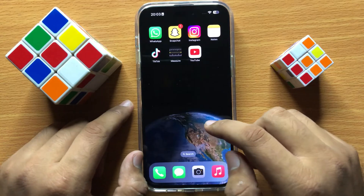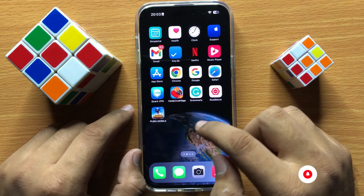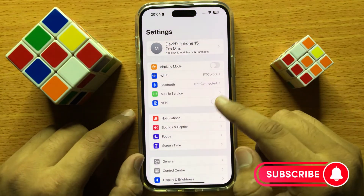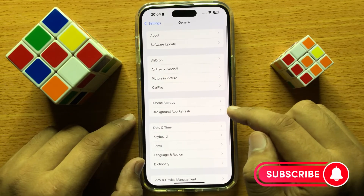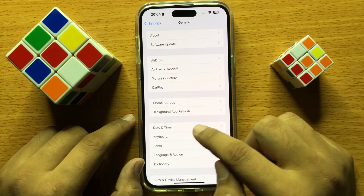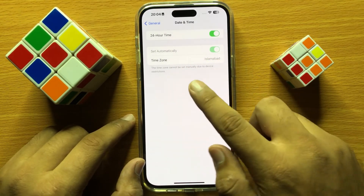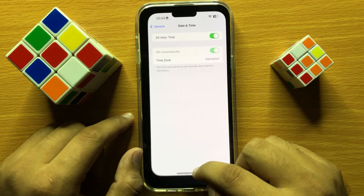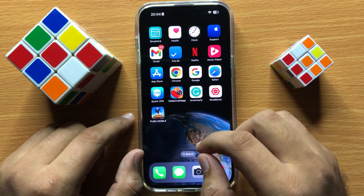then correct your date and time on your mobile. To correct date and time, open Settings and click on General. Now here click on Date and Time and turn on Set Automatically. When you turn on Set Automatically, it will correct your date and time automatically.